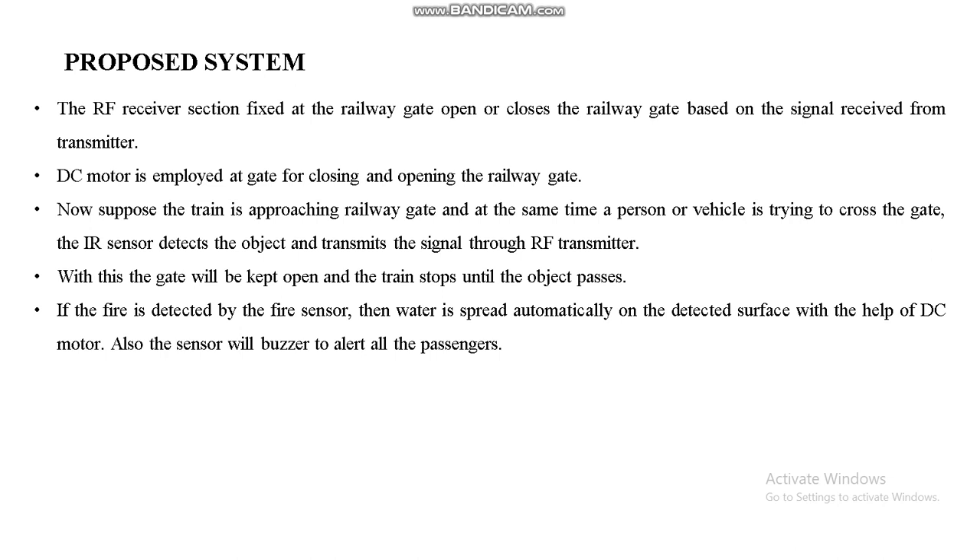In the proposed system, the RF receiver section is fixed at the railway gate and opens or closes the gate based on the signal received from the transmitter. A DC motor is employed to handle the closing and opening of the railway gate. If fire is detected by the fire sensor, water is spread automatically on the detected surface using a DC motor, and a buzzer alert is triggered. An IR sensor detects objects and transmits the signal through the RF transmitter to slow down the train speed.